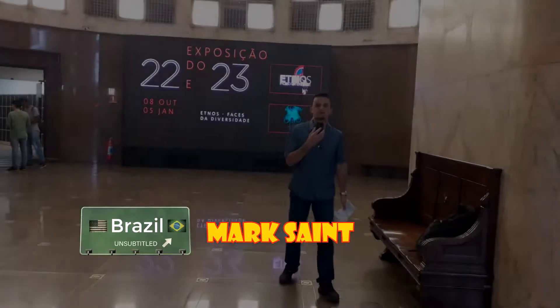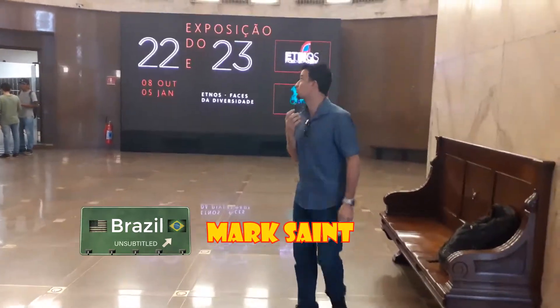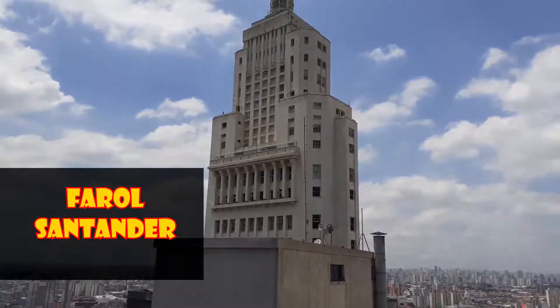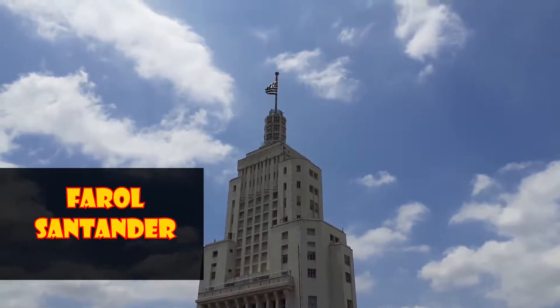Hey guys, this is Mark Saint for Brazil Subtitled. It's Brazil, it's in English. Look at where we are. This is Santander Lighthouse — a building in São Paulo that is iconic and a symbol of the city.